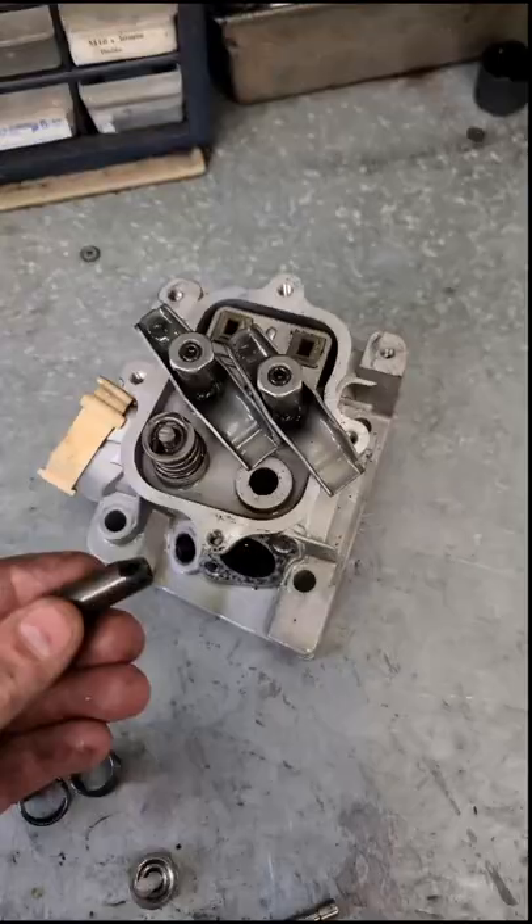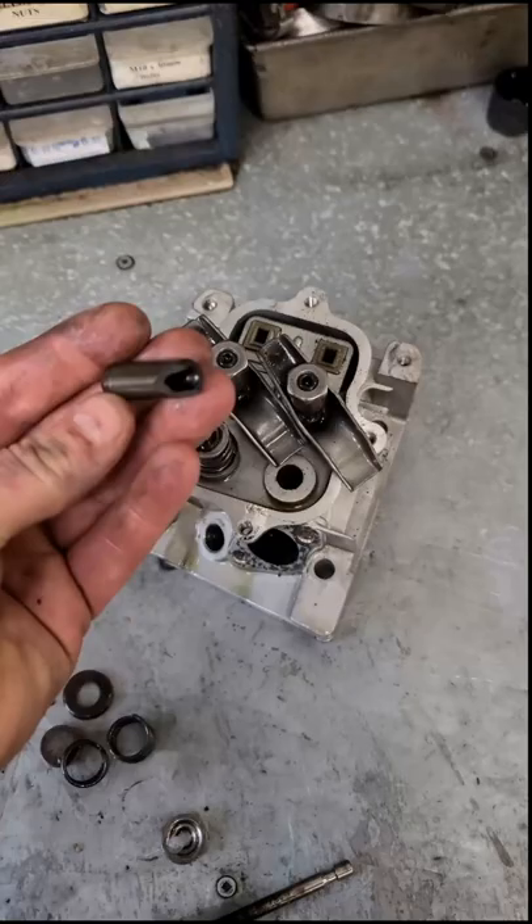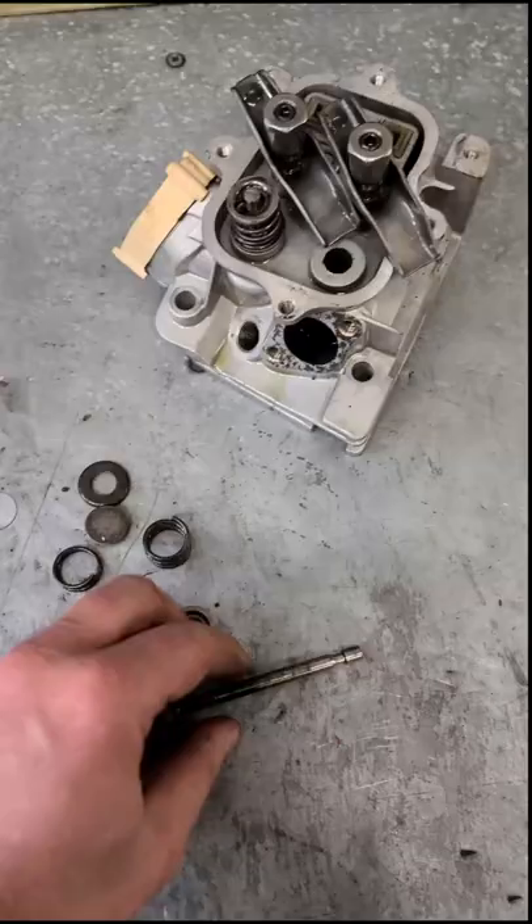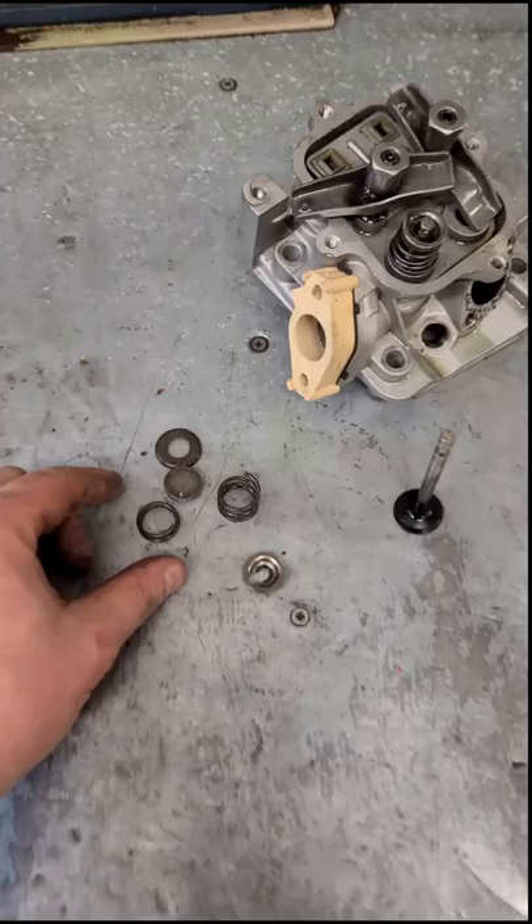Well, this is what happened. One of the valve guides popped right out of the head. The valve spring actually broke in half and the valve fell out. Fortunately the cylinder is still good on that machine, and unfortunately this is something I see a lot more on Briggs and Stratton engines lately.